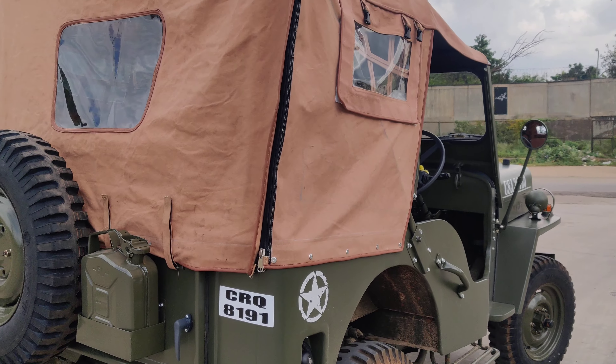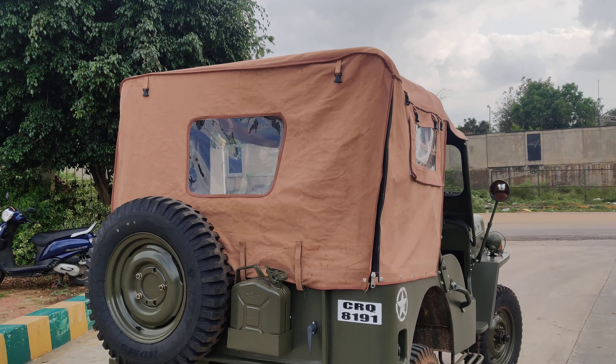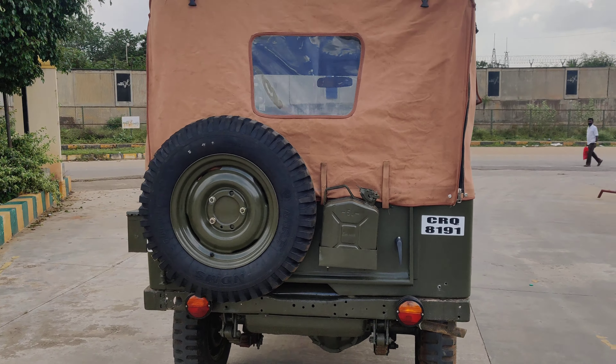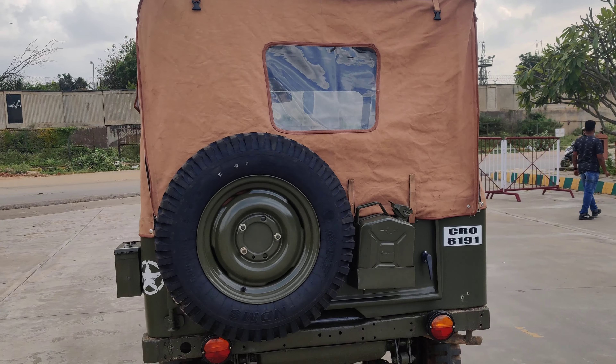All four tires are NDMS tires. This is the side view of the vehicle — completely neat, fitted with a brand new cream-colored tarpaulin as per the customer's requirement.